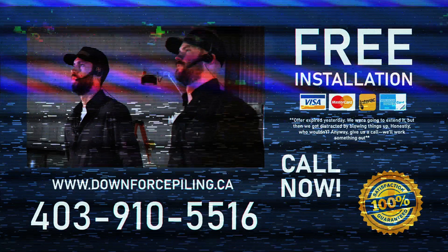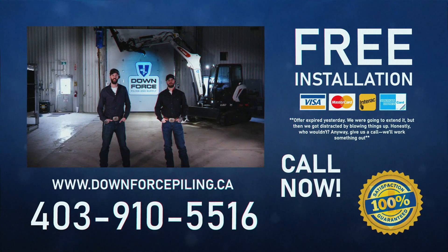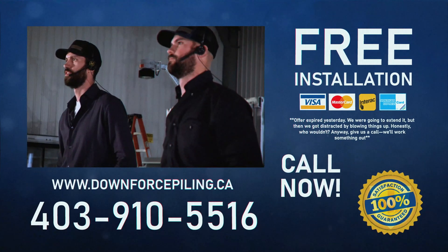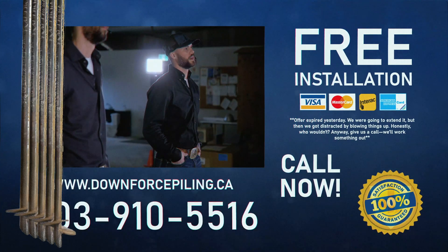Not convinced yet? Well look, if you can dial the number on the screen faster than we can install a thousand screw piles in the Calgary area, we'll install your piles for free. But good luck, because downforce has already completed over a thousand jobs and installed over four thousand piles.